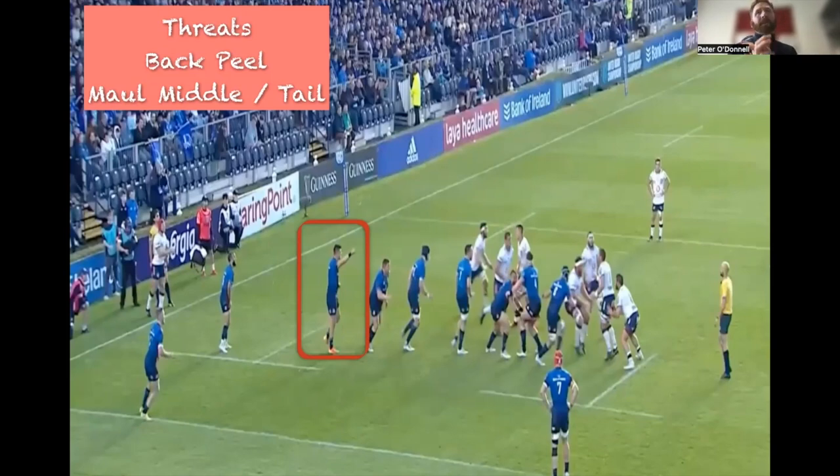The question is: what is the opposition doing? Are they happy to go to the tail in this area? Some teams aren't — some are happy to just win the ball in the middle or front and take their chances. Then we can look at other considerations.